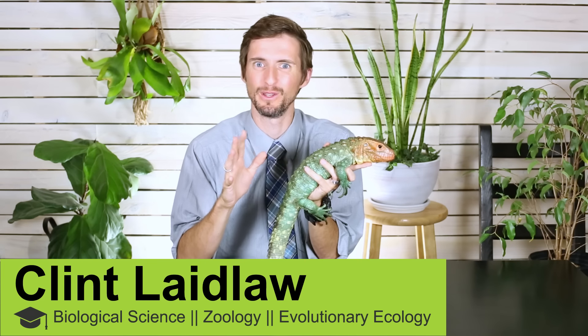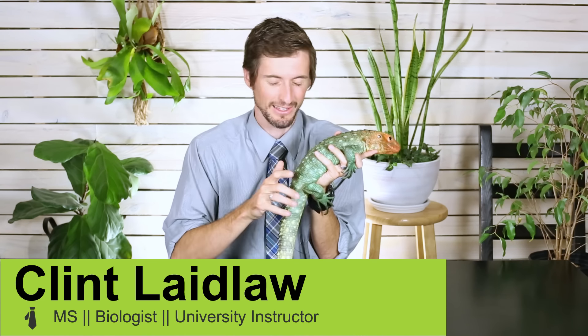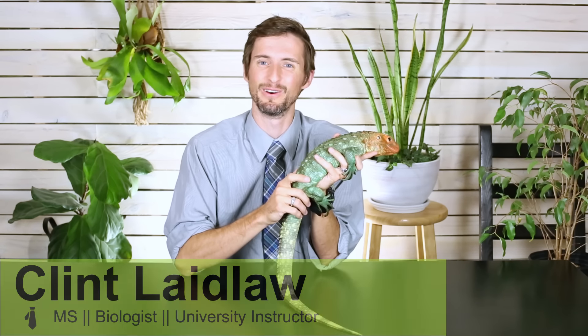Hi there! Let's face it, lizards are awesome. But picking the perfect lizard for you, that can be challenging. You may be here because you saw our video, the top five reptiles for beginners.